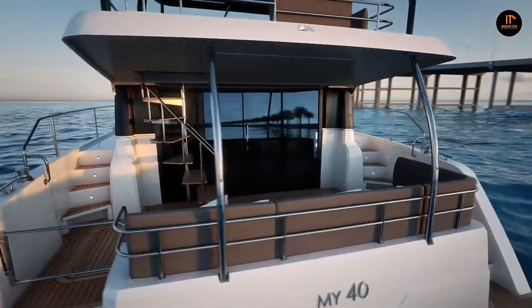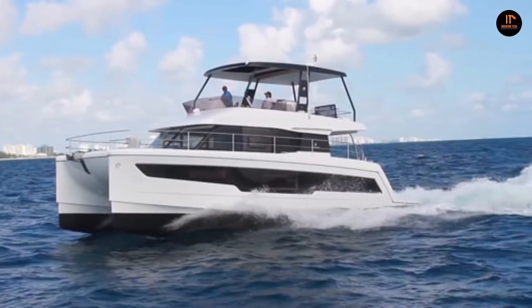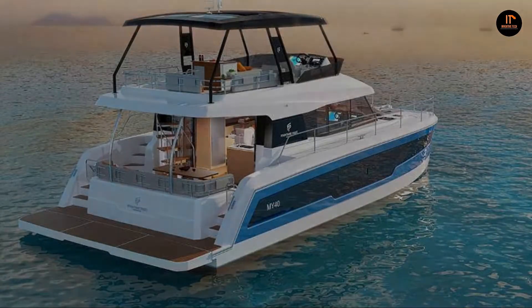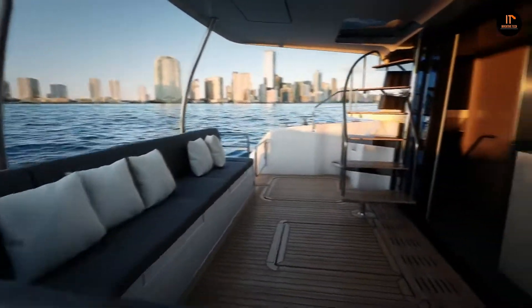Expand your horizons with Fontaine Pajot Motor Yachts and never look back. The Fontaine Pajot team have been designers and boat builders since 1976. As keen sailors, their aim has been to develop unique expertise to create high-performing, seaworthy, innovative, and comfortable boats.